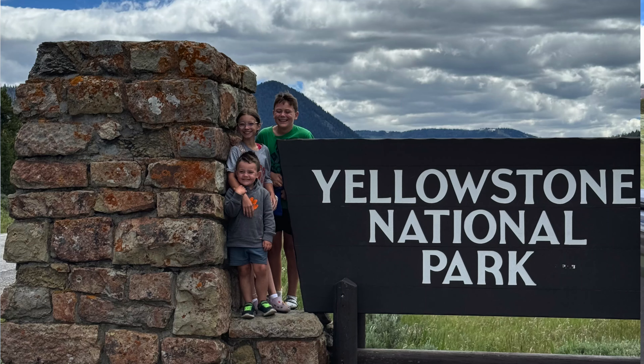We have finally made it, getting close to entering West Yellowstone. We just stopped at the Yellowstone National Park sign — Maggie's getting her camera out of the camper to take a picture. This morning we stayed at a KOA in Livingston, Montana, which was really pretty. We're going to get a picture of the sign, then continue up to check into the West Gate KOA where we're staying for four nights and begin our Yellowstone adventure.